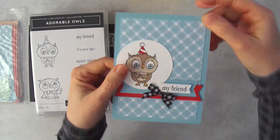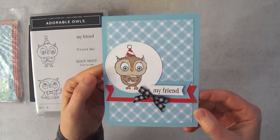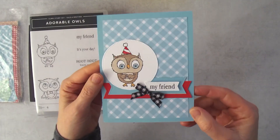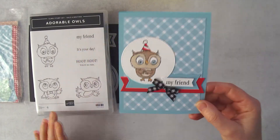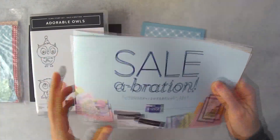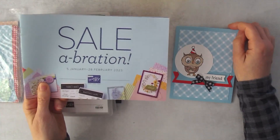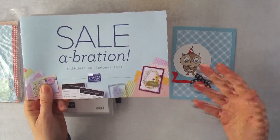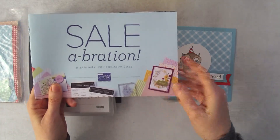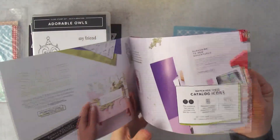Here is my little card — isn't this cute? The Adorable Owls stamp set is my favorite celebration item out of the celebration mini catalog. This is our reward catalog for January and February: for every $50 or $100 you spend, you get to pick a product out of here, which is just really cool.